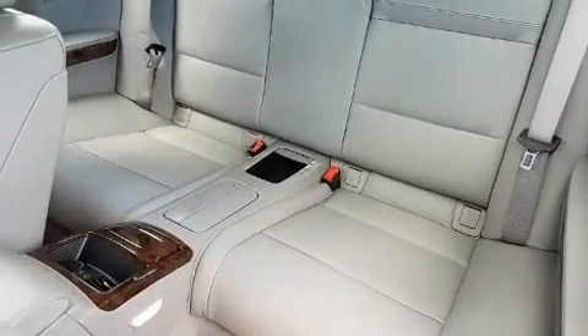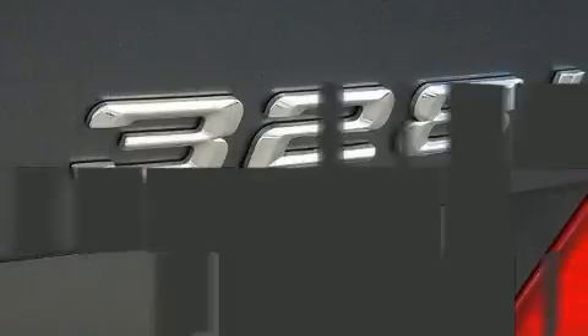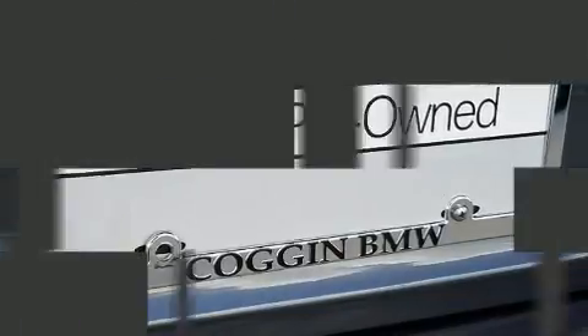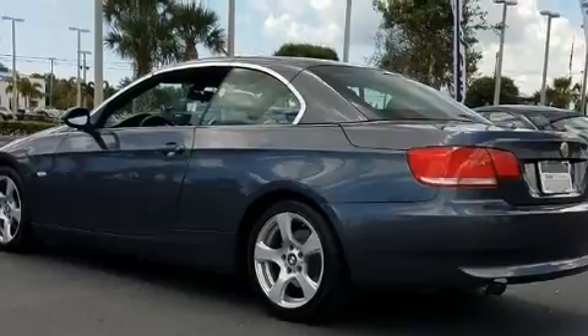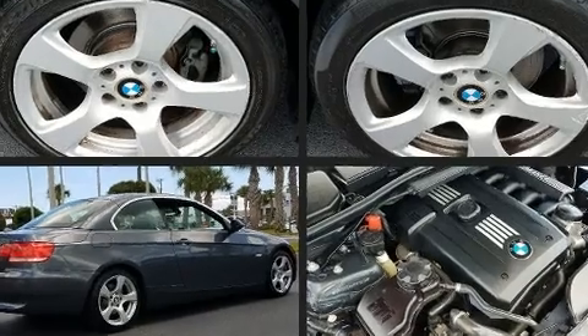It features an automatic transmission, rear-wheel drive, and a 3.0-liter, six-cylinder engine. BMW prioritized handling and performance with features such as variably intermittent wipers, power front seats, a built-in garage door transmitter, heated seats, a power convertible roof, and power windows. With high-intensity discharge headlights illuminating your path, you'll always appreciate maximum visibility.